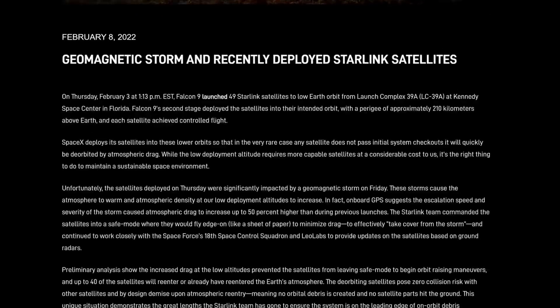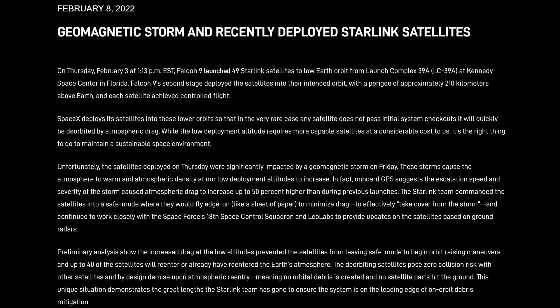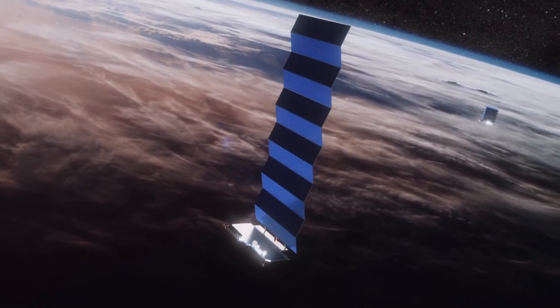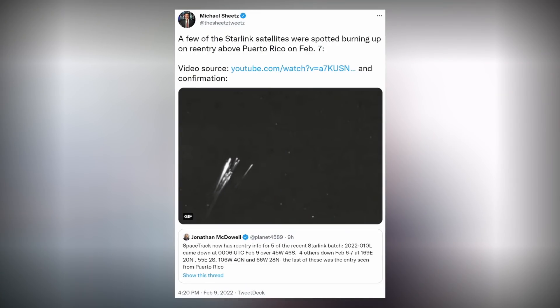Concerning Starlink news: on February 8th, SpaceX shared on their website that their latest flock of Starlink satellites became collateral damage of nature and physics. After deploying them in an orbit with their perigee at 210 kilometers above Earth, where they would use onboard ion thrusters to increase altitude, the satellites encountered a geomagnetic storm. The storms caused the atmosphere to warm and densify, increasing drag. The satellites were pre-programmed to enter safe mode and fly edge-on to minimize effects, but unfortunately it wasn't enough — 40 of them re-entered the atmosphere and disintegrated as designed.